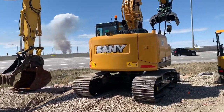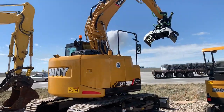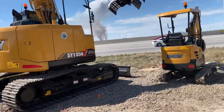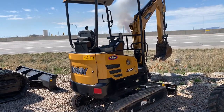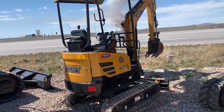A brand new Sany SY55U with a custom thumb, steel tracks, and a blade. And a nice great little Gatekeeper Sany SY16 with retractable tracks — perfect for landscapers to go through a gate in the backyard.